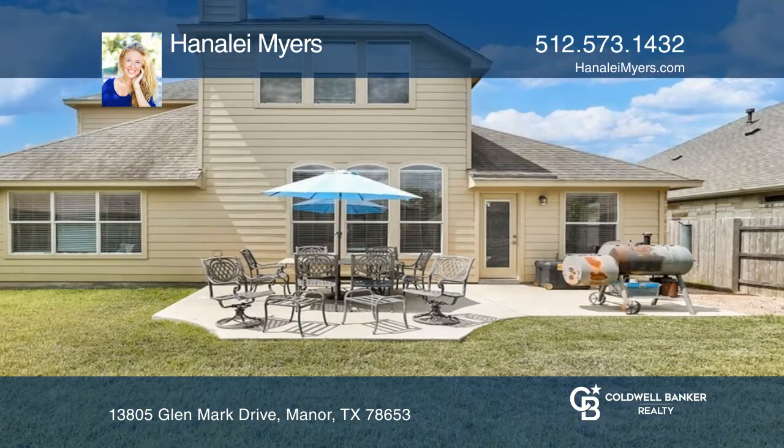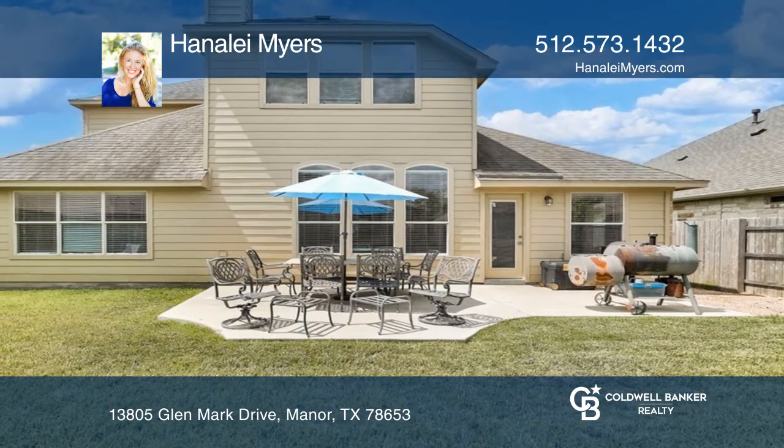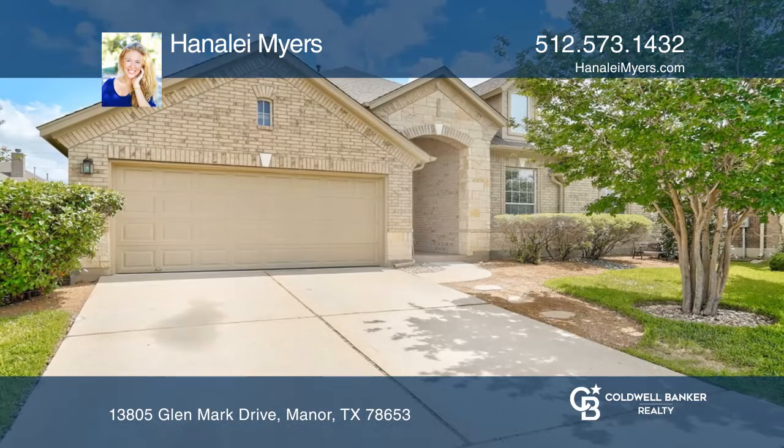Outside boasts a patio with a large fenced backyard. To see this home in person, call Honolay Myers.